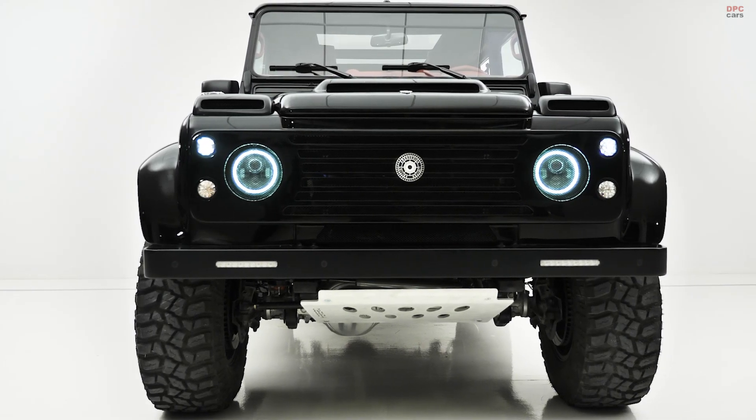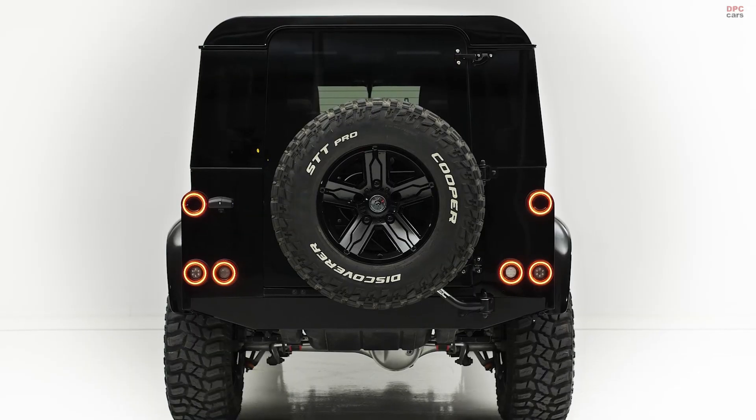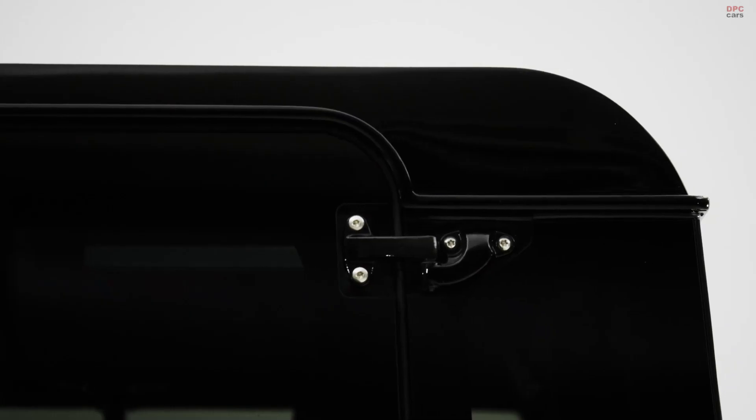Ares replaced the four-cylinder diesel engine with a naturally aspirated 4.8-liter V8 that provides 282 horsepower and 324 foot-pounds of torque.